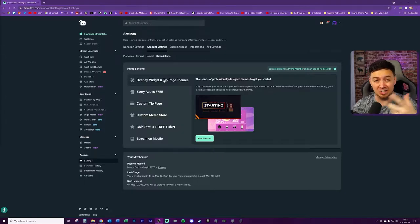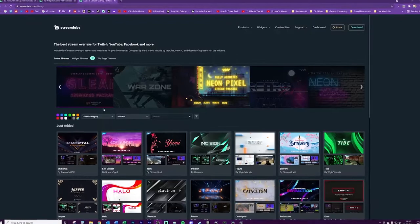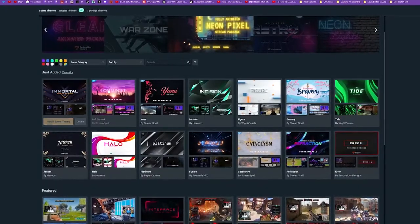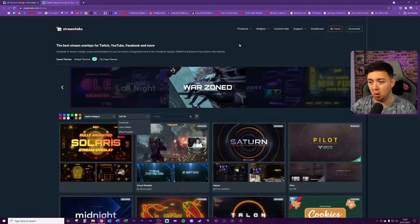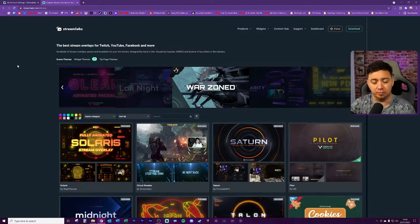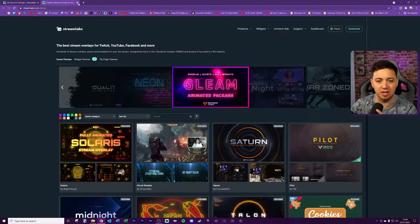Let's go through these one by one and evaluate whether they're worthwhile. First: overlays, widgets, and tip page themes. These relate to the design and professional look and feel of your stream. There are some really good widget overlays out there, and some of the best overlay companies do provide designs for the Streamlabs overlay shop. You can sort by color, category, most popular, or recently added - really good especially for beginner streamers.